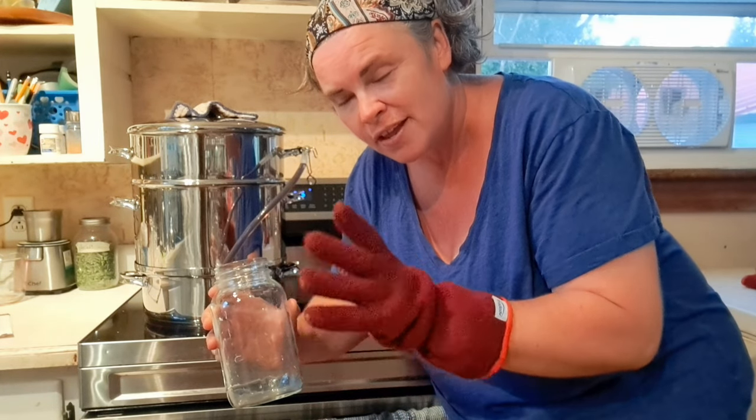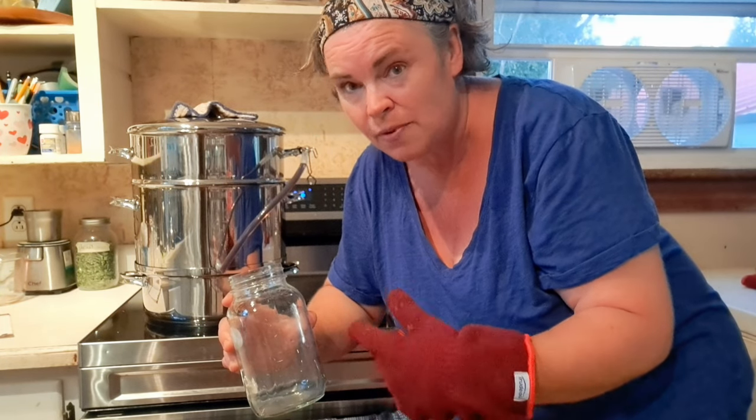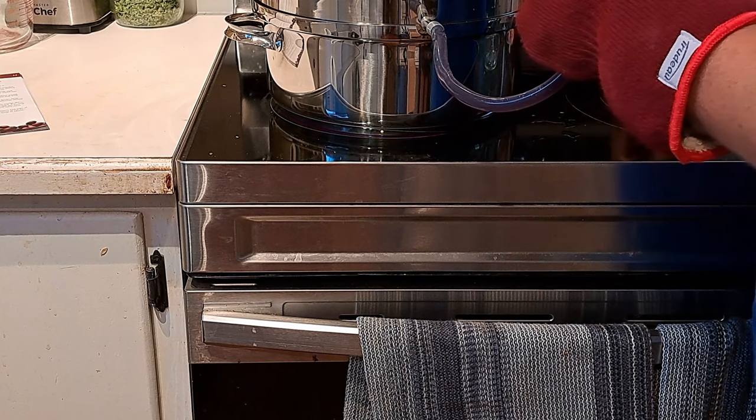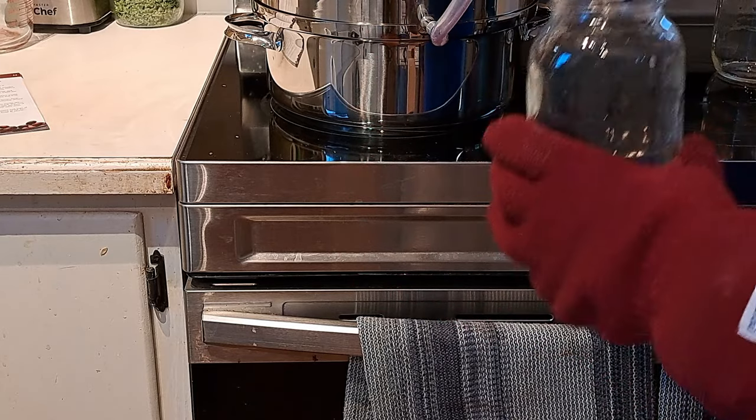I wasn't following instructions super well — I put a little bit of juice in a jar just to see what would happen. Going back and reading the book, it says to take a whole liter of the juice out and pour it back in the top of the steamer over everything, then put your clip back up and let it steam a little longer. So that's what I'm going to do now. I'm wearing my oven mitt this time because I noticed it was very hot last time.